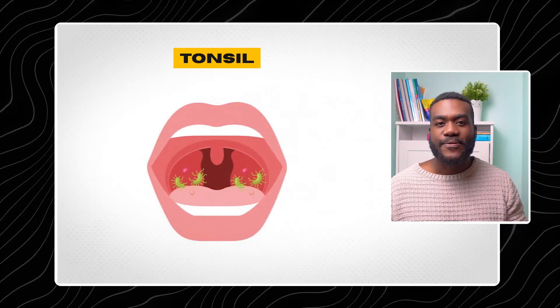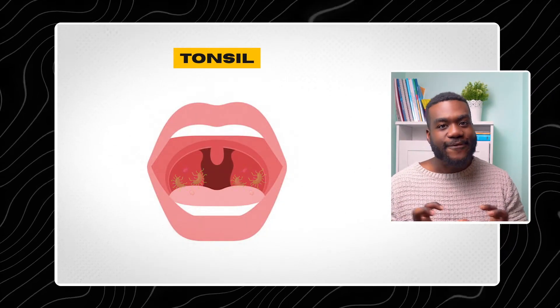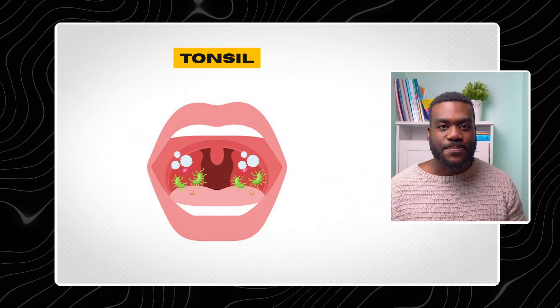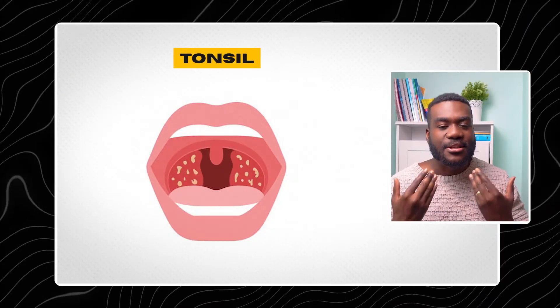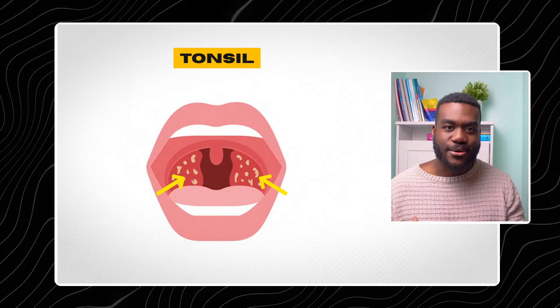The tonsils help us fight against bugs. The way they do this with an infection is that they find these bugs and then release a lot of white blood cells. These white blood cells attack the bugs, creating a concoction of white blood cells, pus, and dead bacterial and viral material. When this occurs, you get this discharge of white-like substance which you can see at the back of the throat.